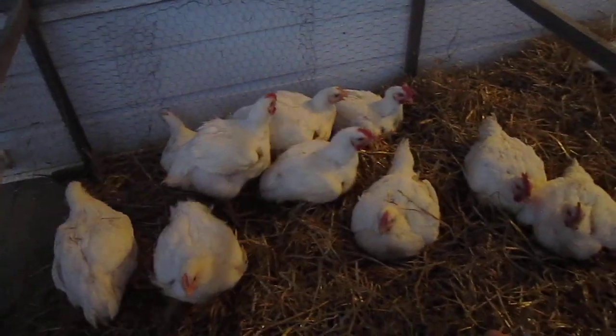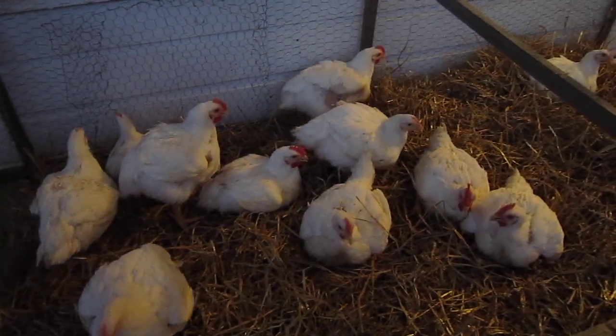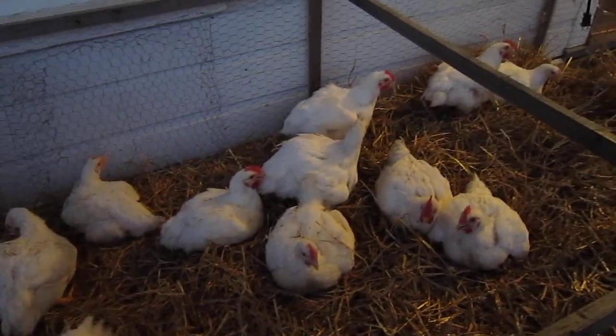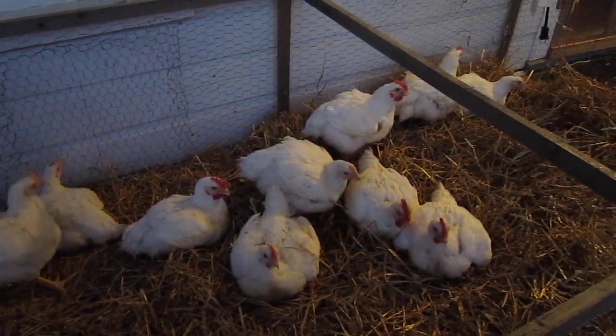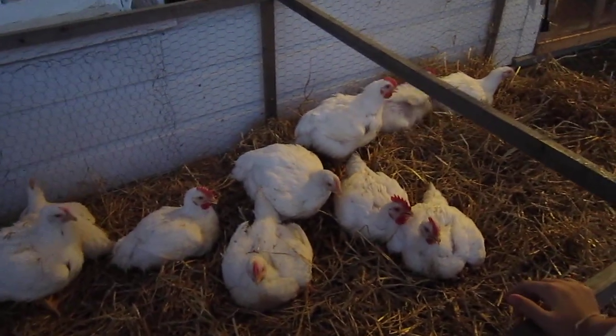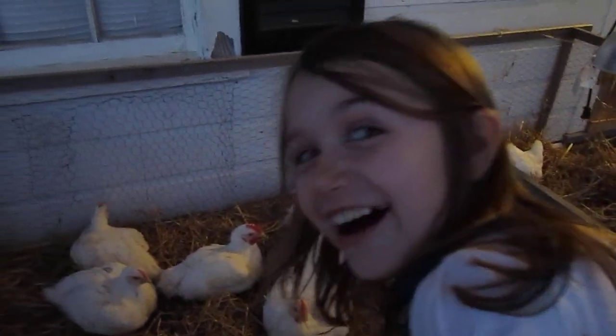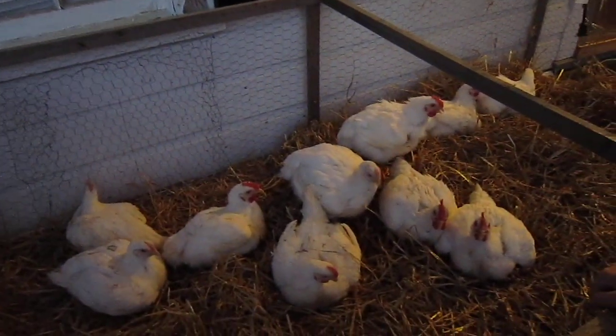They are officially slaughter weight and age now, so we're going to be doing that this weekend. We're going to be processing these chickens this weekend. And they can barely walk — they walk for a minute and then they drop.